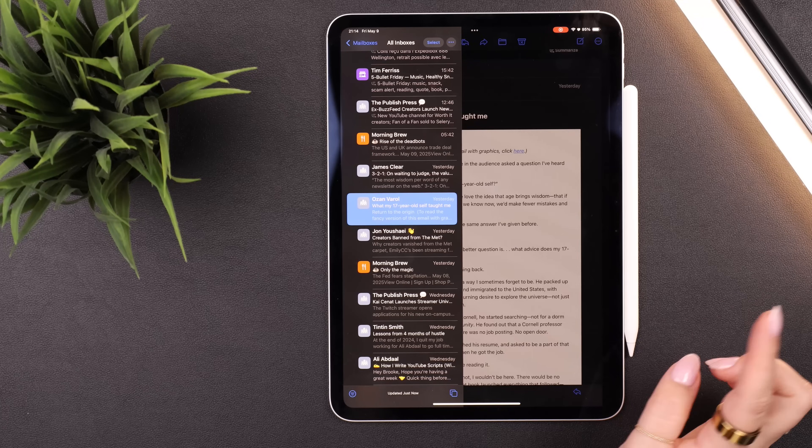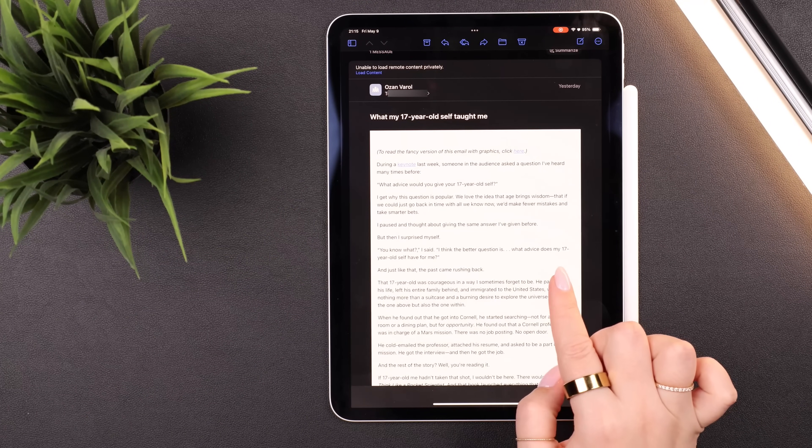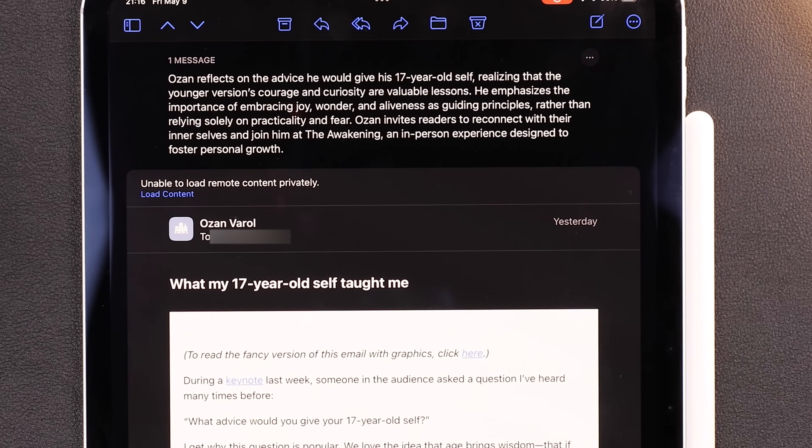The first Apple Intelligence feature I find incredibly helpful and use multiple times a day is the new Summary feature, specifically in Mail and Safari. In my email, I subscribe to quite a few newsletters and almost never have time to read them all. Before Apple Intelligence, I'd just read a couple and ignore the rest. But now, if I go into any email, at the top you'll see a Summarize button. Click that, give it a second, and it'll give me a summary of the newsletter. It's not always perfect, but it's good enough to give me an idea of what it's about.